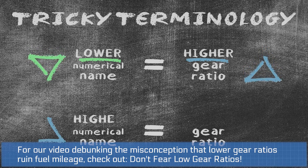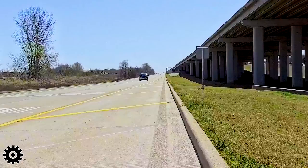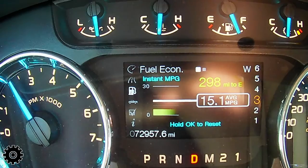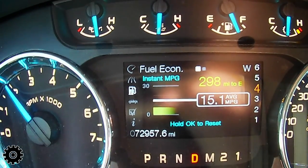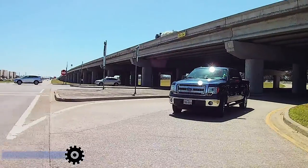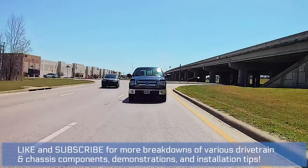The best way to determine is to drive the vehicle first, especially if it's your own vehicle. If you're driving down the highway and you go to accelerate a little bit and it just feels doggy, feels heavy, then you're probably undergeared. If you have to really work the throttle to speed up five miles an hour, you're probably undergeared.